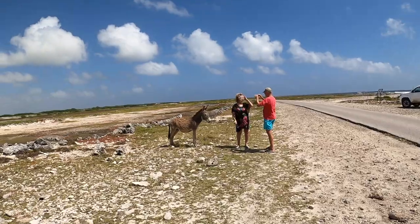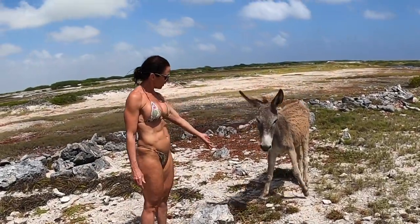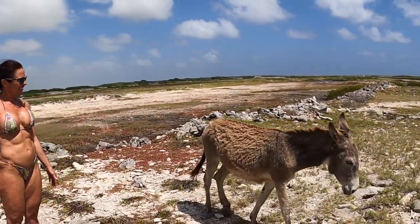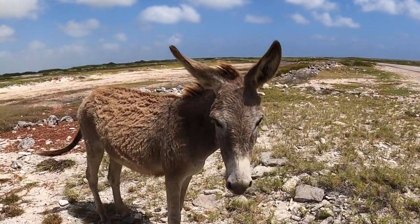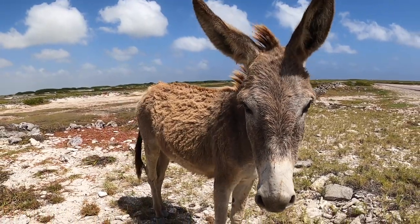He's standing so still I'm wondering if he's even real. Is the donkey friendly? Yeah. Donkey. Are you tired of having cameras stuffed in your face?